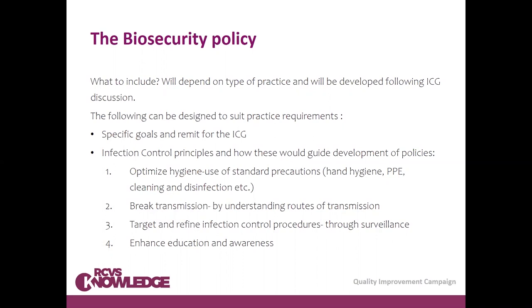Another key principle is enhancing education and awareness. We need to make sure that every member of the team, from induction level through to annual reviews, has continual information about the risks associated with infection, and that we communicate the purpose of our protocols.